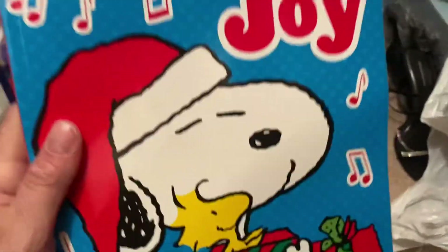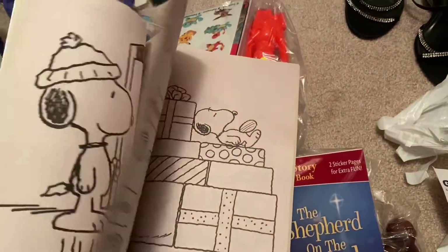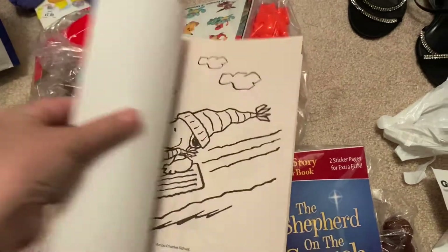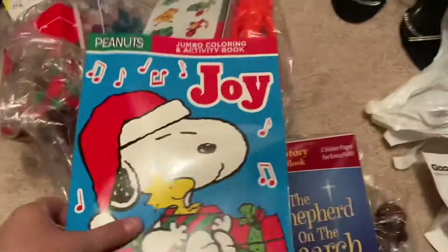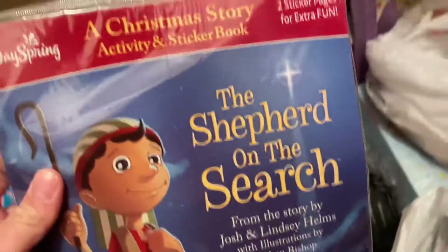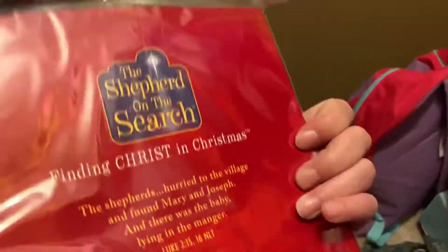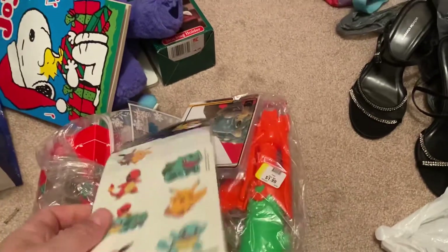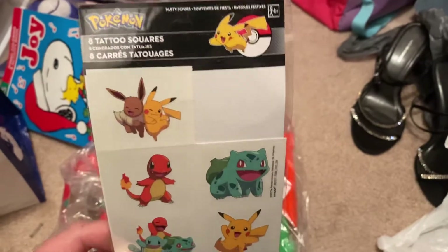I got a Peanuts activity and coloring book — I wasn't sure what year it was from, but it says 2017 so never mind on it being vintage. I also got A Christmas Story activity and sticker book. For Christmas this year I'm going to have a theme: instead of just Merry Christmas, mine's going to be a vintage Christmas.